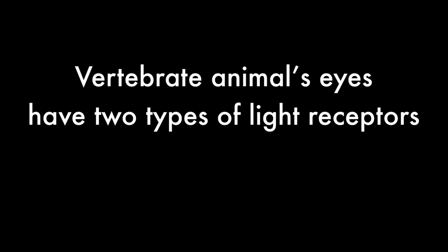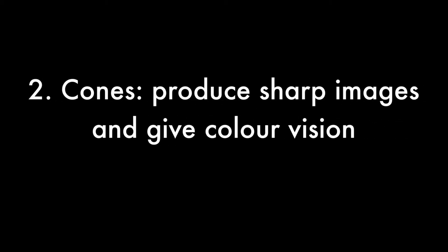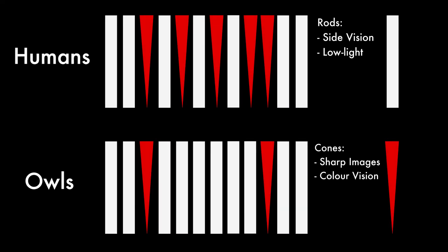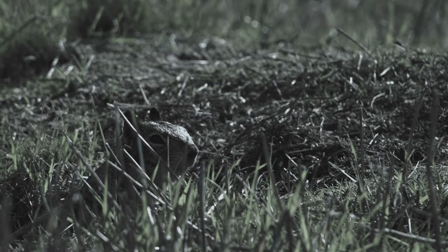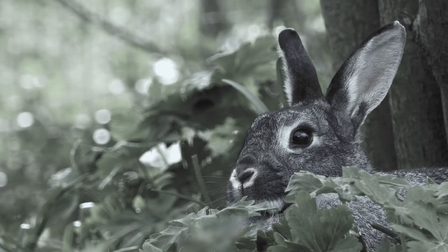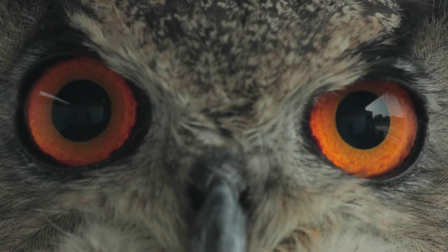Vertebrate animals' eyes have two types of light receptor cells in them: cells called rods which sense light, and cells called cones which sense colour. Owls have an abundance of light-sensitive rod cells in their eyes and far fewer cones. Owls can see very well at night, but they have adapted their eyesight to maximise the amount of movement and light they can see at night at the expense of seeing colour. After all, no one needs to see colours at night time.